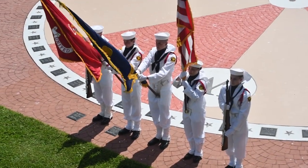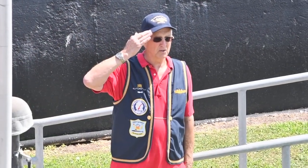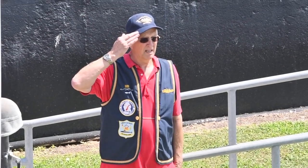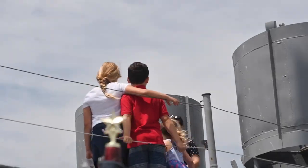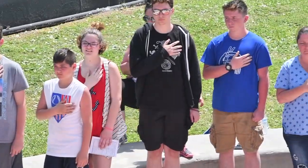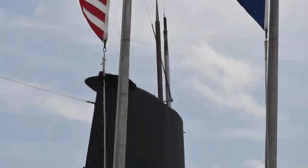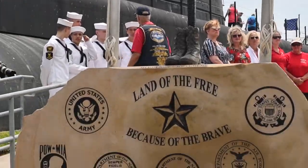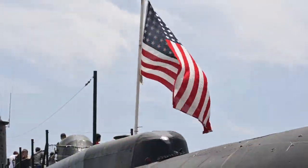For Veterans Day and Memorial Day here at Seawolf Park, they hold a celebration. Oh, say does that star-spangled banner yet wave, for the land of the free and the home of the brave?